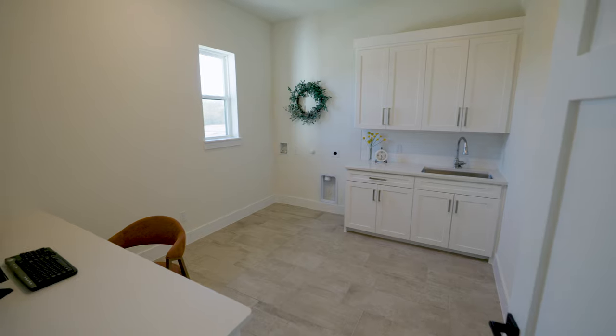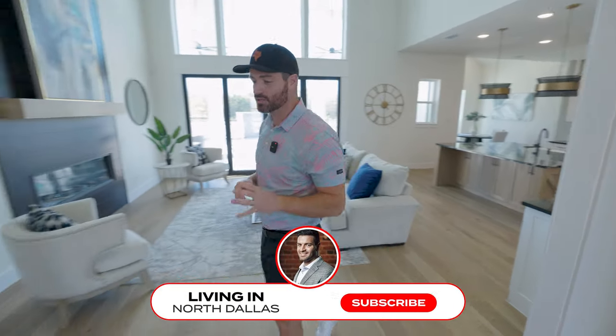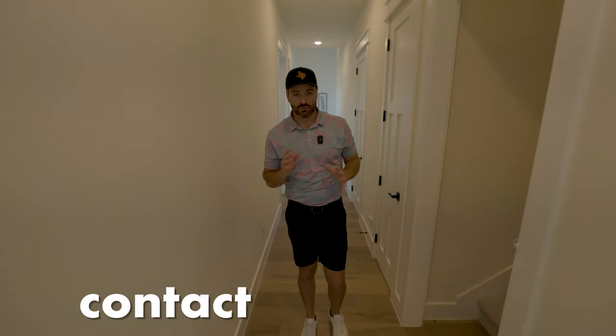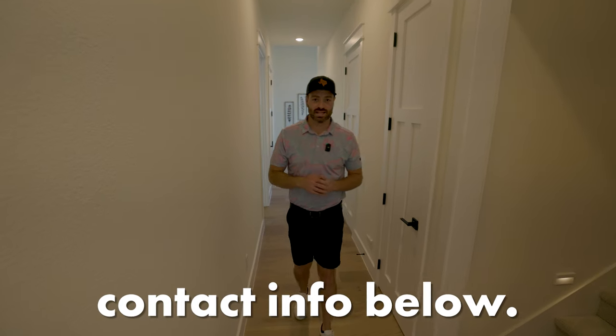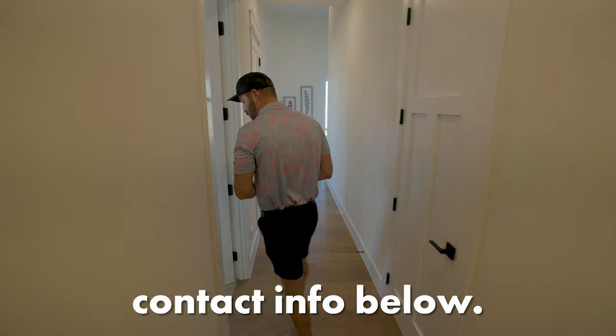Now we're going to the other wing of the house, where you'll have an additional bedroom, bathroom, master bathroom, and your office space. If you like what you're seeing, make sure to subscribe. If you have any thoughts of moving to the Dallas area now or a year from now, give me a call, send a text, or an email — I'd love to help your family make a smooth move to Dallas. Let's continue this beautiful home tour.